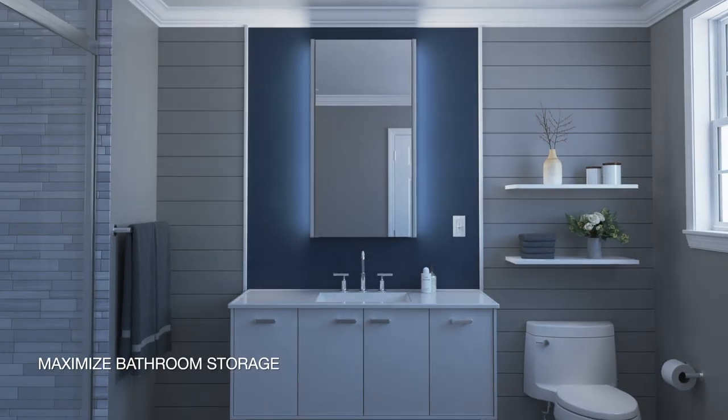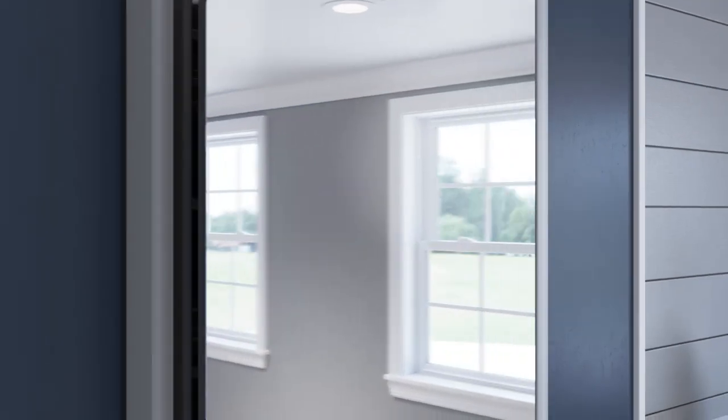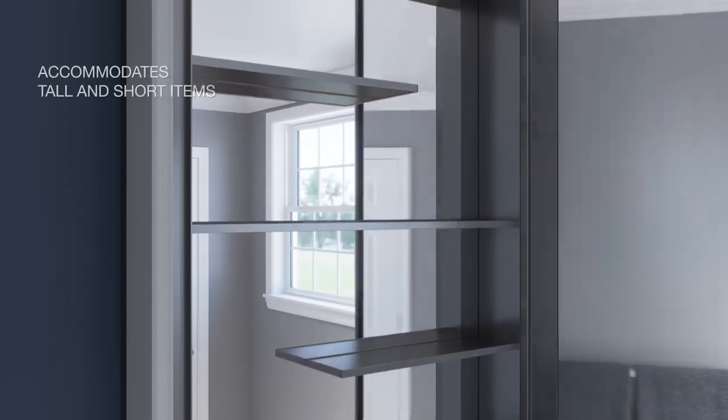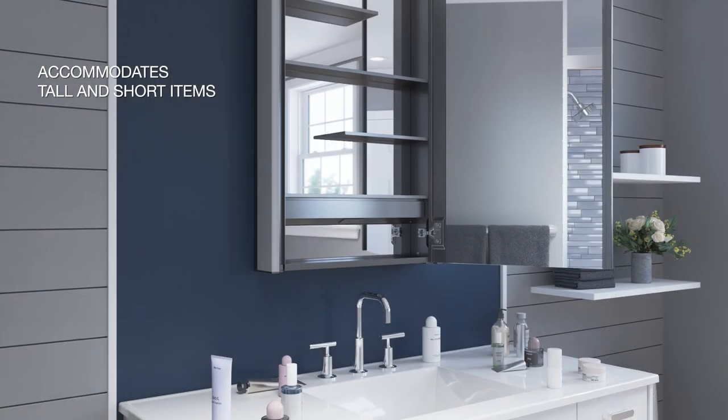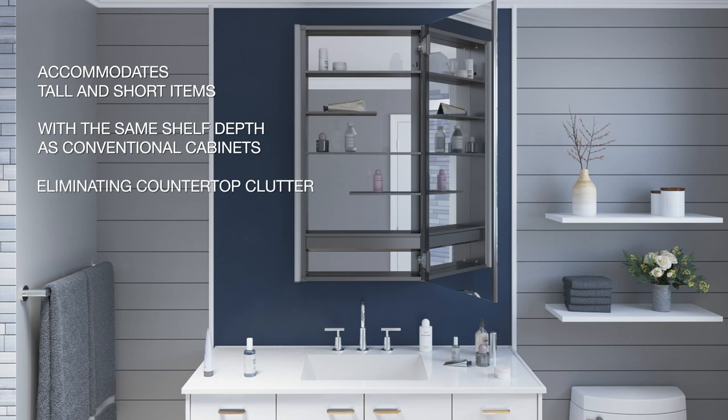Maximize your bathroom storage with the Kohler Maxstow Lighted Medicine Cabinet. Innovative rust-proof aluminum staggered shelving accommodates tall and short items with the same shelf depth as conventional cabinets, eliminating countertop clutter.